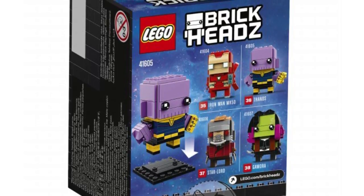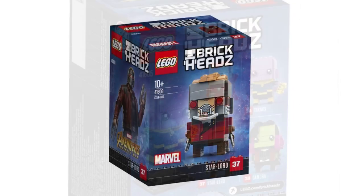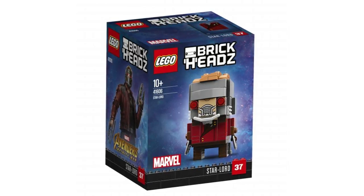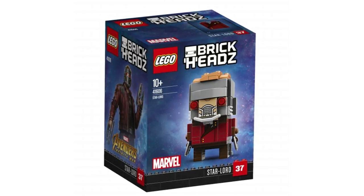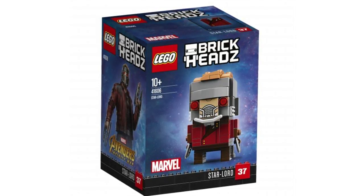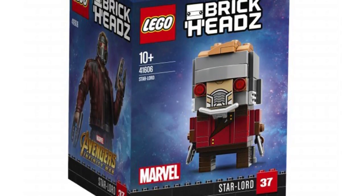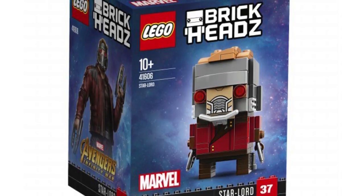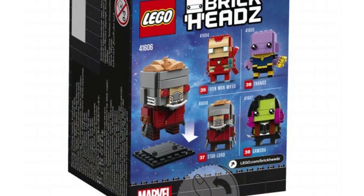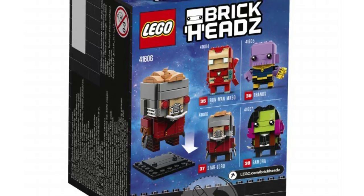That is Brickhead number 36, set number 41605, presumably $10. Next we have Starlord — first time ever in Brickhead form. He doesn't have Chris Pratt's face but the mask that Starlord wears. That is Brickhead number 37, set number 41606. I like the handlebar piece for his breathing apparatus, and the nice print matching the eyes for his visor or targeting system. He comes with a simple set of tiles for his printed jacket and two pistols.